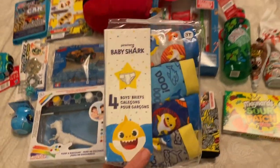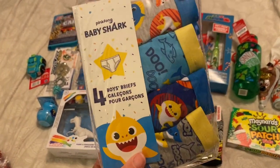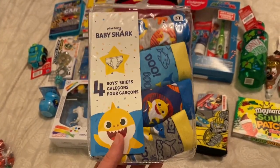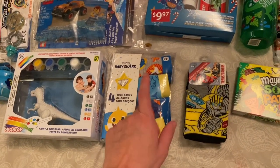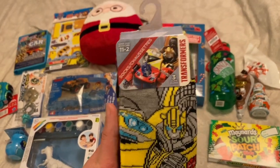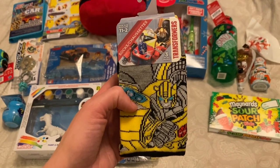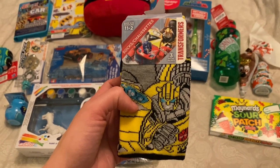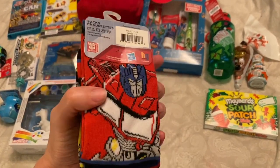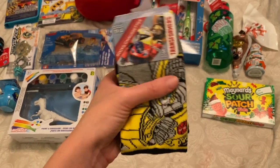He is getting a pack of undies. He's still potty training and we're going through lots of underwear as a result — I got him Baby Shark undies. His Nana wants to get him Transformers underwear, so I got Baby Shark. I also got him some Transformer socks — probably going to be a bit big for him, but there's Bumblebee, Optimus Prime, and a generic Transformer symbol.